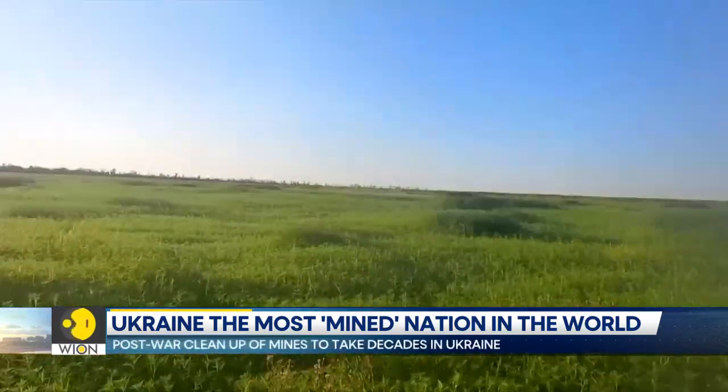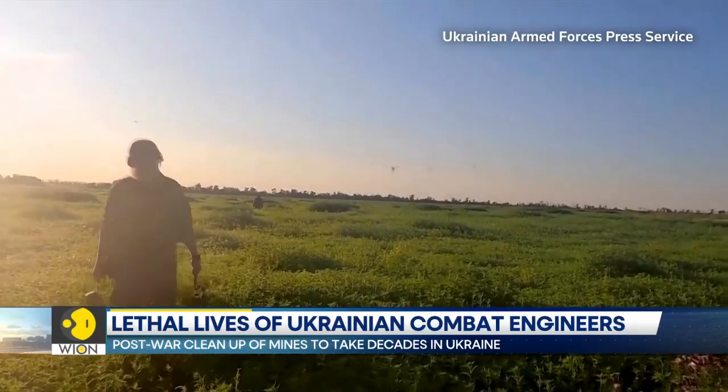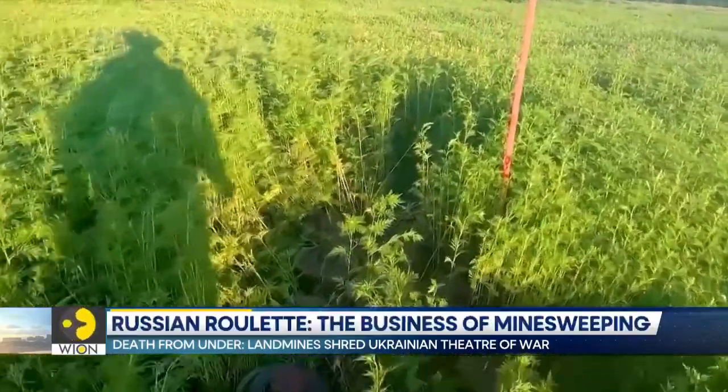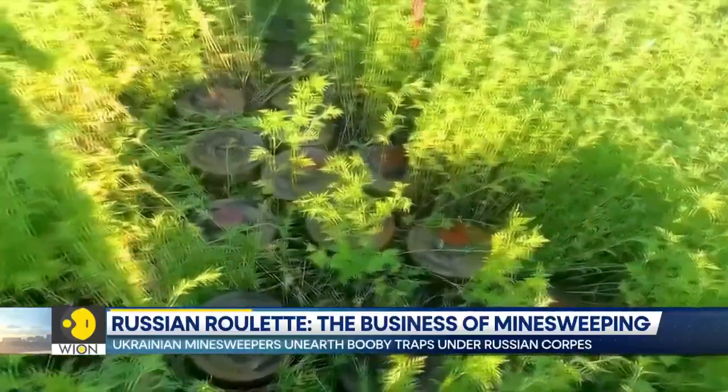When Ukrainian sapper Volodymyr and his team discovered the corpses of Russian troops at an abandoned position, something looked off. After a closer look, the reason was clear — the bodies strewn across the floor were actually lying atop landmines.